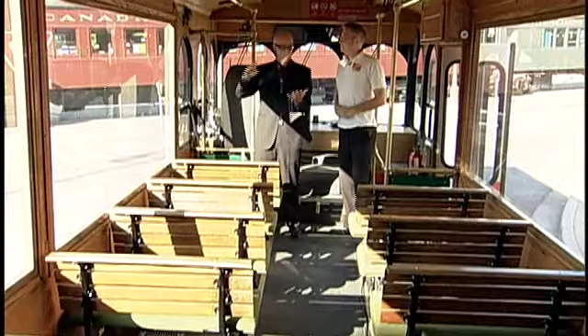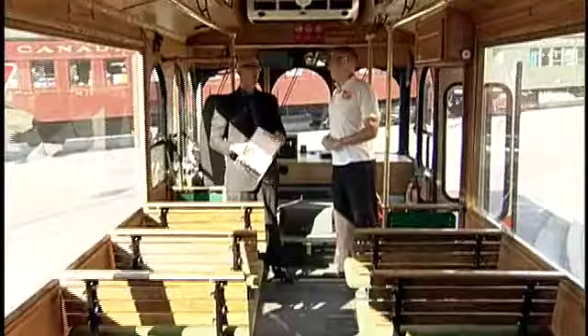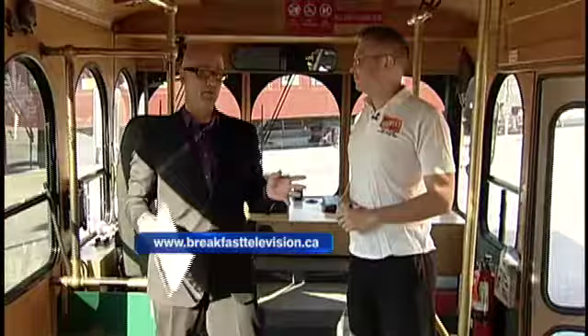Available right here at the Forks Market — Wednesday and Fridays at 10:30, Sundays at 10:30 and 1 o'clock. All the details are on breakfasttelevision.ca, as well as links to some amazing pictures of you guys making your way around the city. It is a beautiful, beautiful way to be a tourist in our own town. If you want to see that, hit breakfasttelevision.ca.